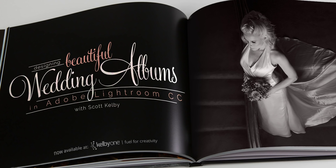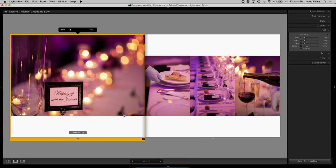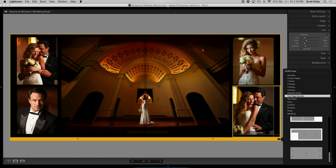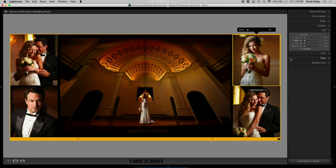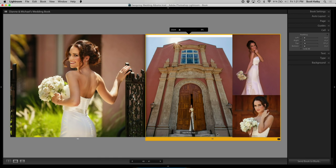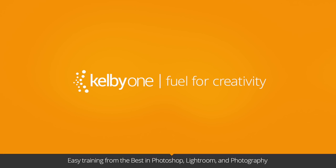Hi everybody, Scott Kelby here. I want to invite you to watch my brand new class — it's called Creating Beautiful Wedding Albums in Lightroom. I'm going to show you the whole process from start to finish. What makes this class really valuable for wedding photographers is the design part — making the album look great, having your bride and groom open it and just go 'wow.' You're going to learn lots of design tips, layout tips, all right in Lightroom. The class is right here exclusively at Kelby One.